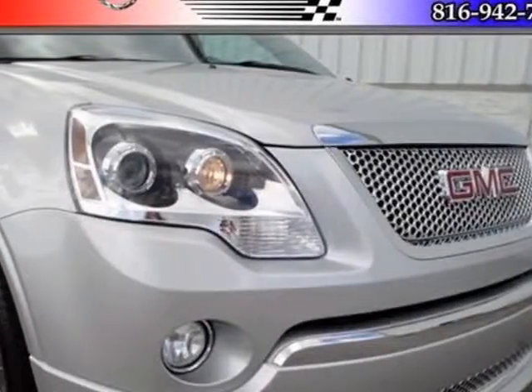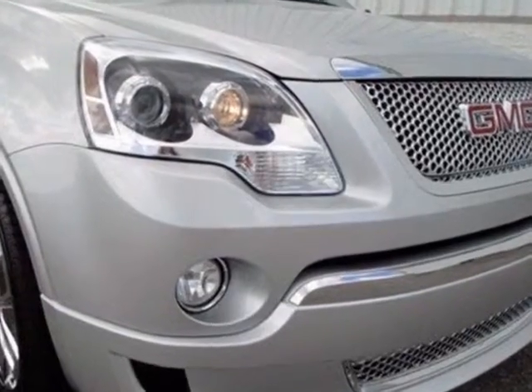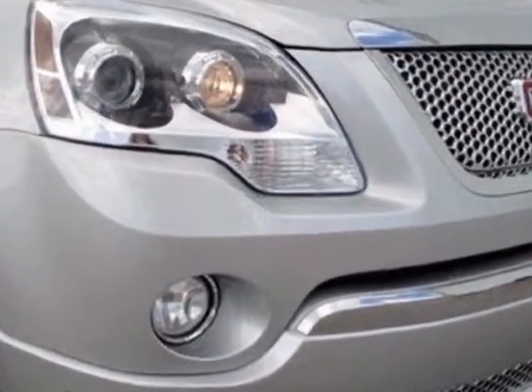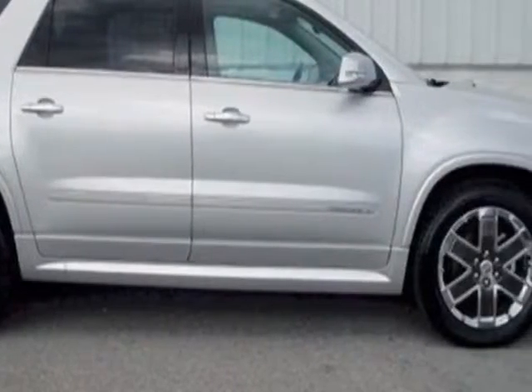Take a look at the certified pre-owned 2011 GMC Acadia. This Acadia has just under 35,500 miles. For your protection, this vehicle has a factory warranty.